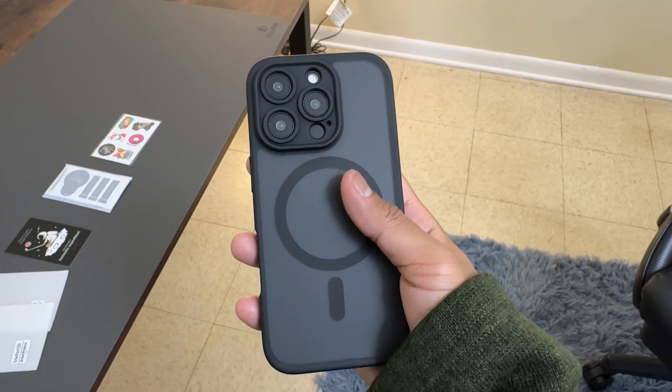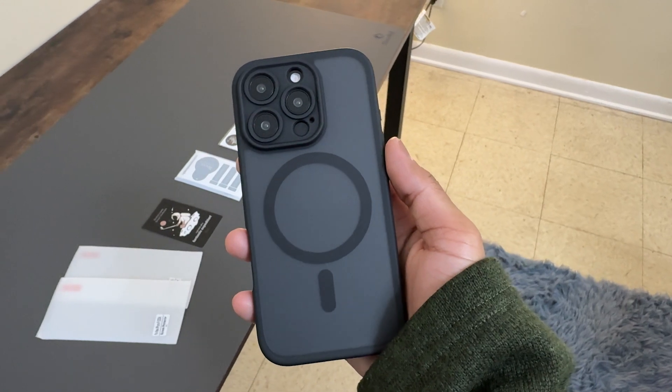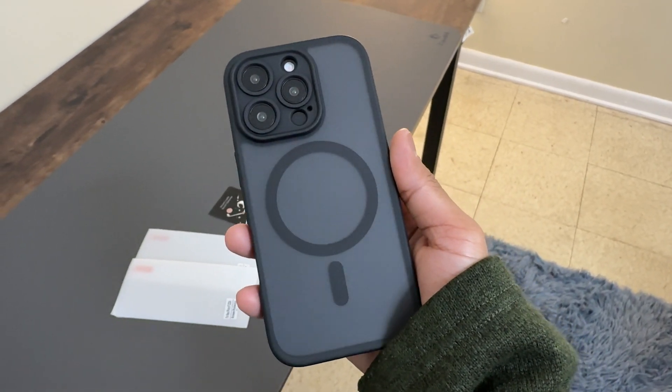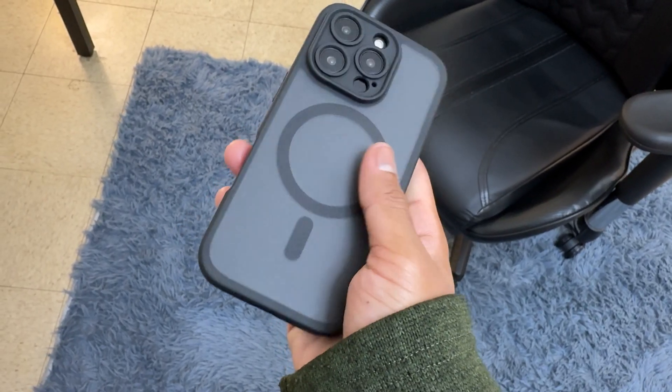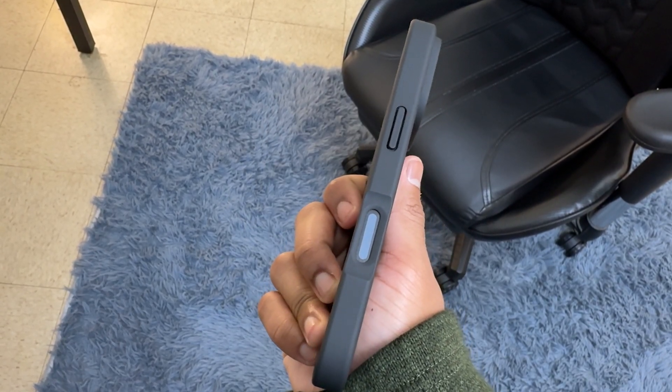The translucent matte finish not only provides protection, but also beautifully showcases your iPhone's design. The tactile experience is also noteworthy — the case includes responsive button covers that provide a crisp feel every time you press them, enhancing the overall user experience.